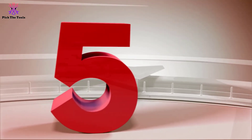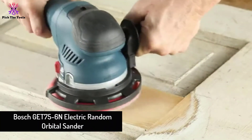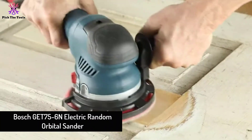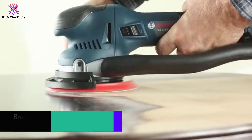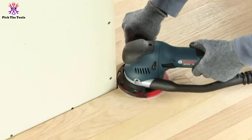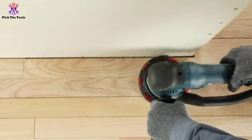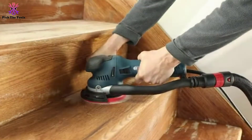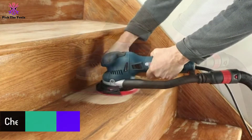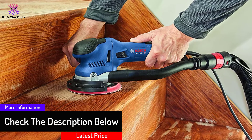Starting at number 5, we have the Bosch Get 75-6N electric random orbital sander. If you want a high-performance electric random orbital sander, this is the one you should go for. It has two sanding modes: the random orbit mode for normal stock removal at a regular rate, and the turbo-driven eccentric orbit mode meant for aggressive stock removal at 5x the rate of the random orbital mode.